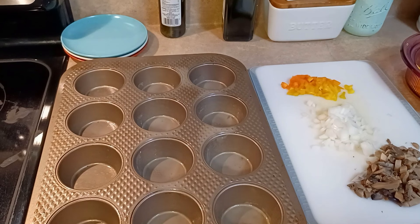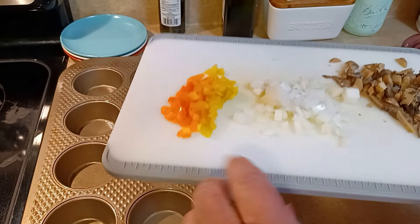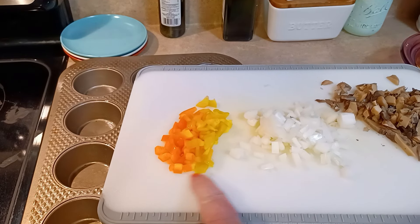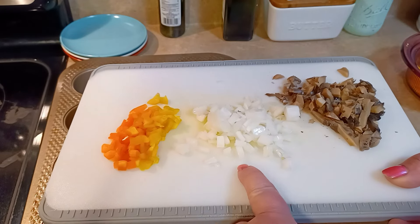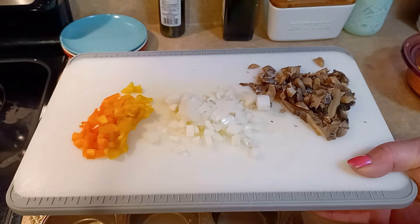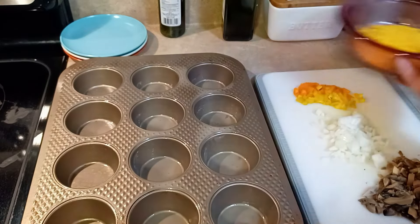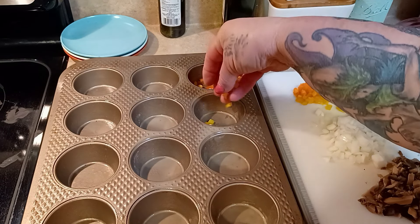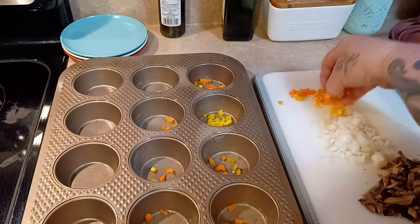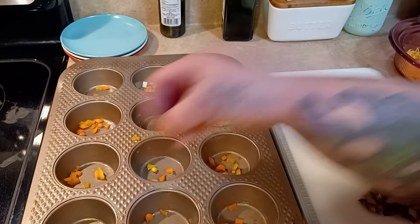To make the frittatas, spray a 12-cup muffin pan. I've already chopped my ingredients: about a quarter of a bell pepper — I'm using some pepper strips — a quarter cup of chopped onions, and a third cup of chopped mushrooms. I'm using canned mushrooms since I wasn't buying a whole pack. Then three ounces of shredded cheese — any cheese you like. I use more onions than peppers because onions are my favorite.